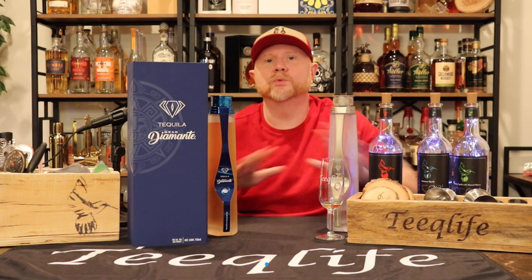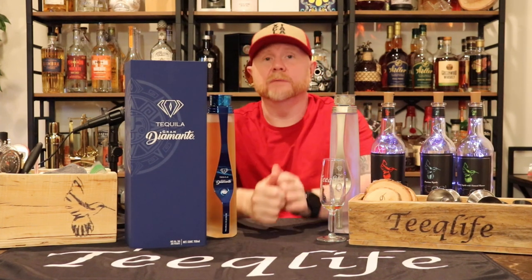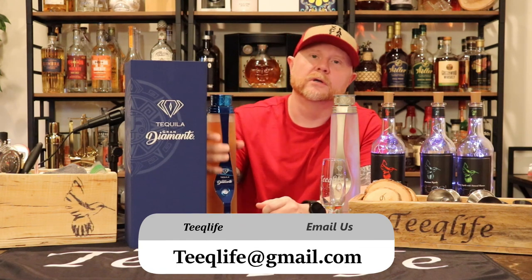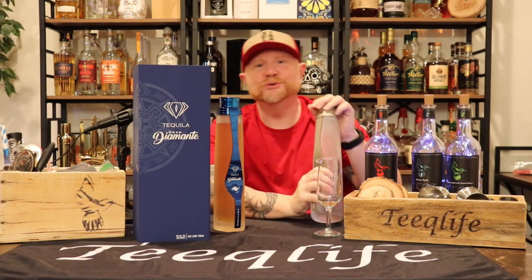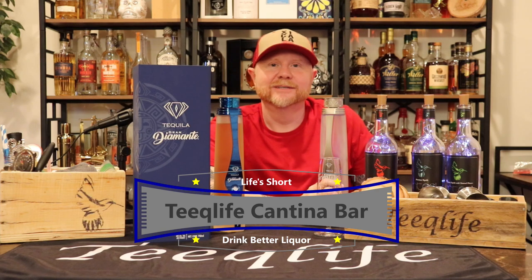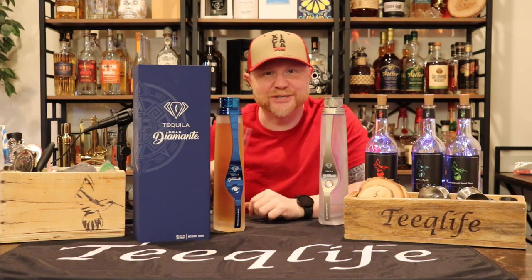If you want to see what's coming up on future episodes, be sure to follow us on social media — Facebook, Instagram, and Twitter. We always show what's going on. If you want to recommend something or get your brand featured, hit that email. Life's too short to drink bad liquor — choose wisely. We'll see you on the next episode, we've got some drinking to do.